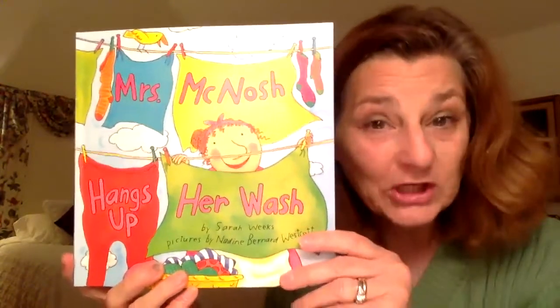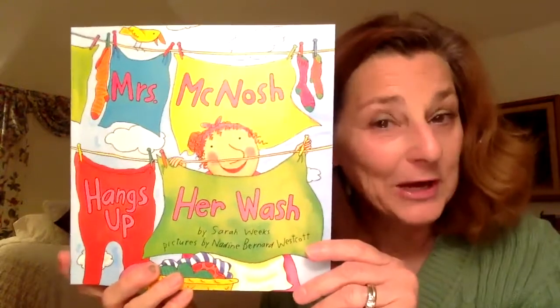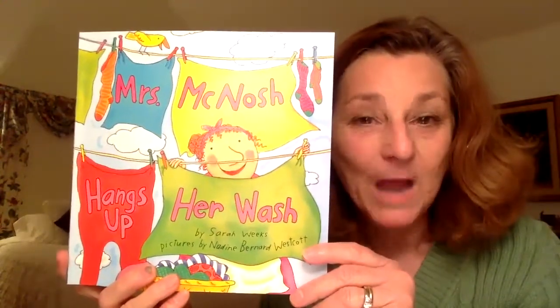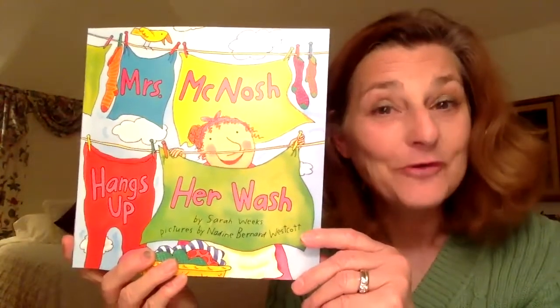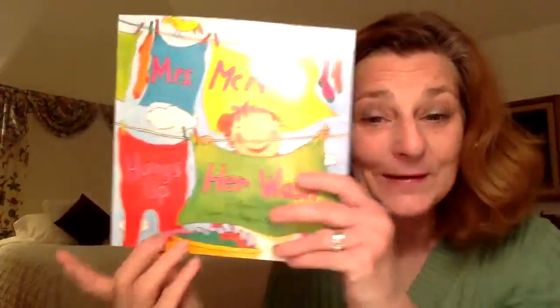What do you think is going to happen at the end of our story? Those are great predictions. Tomorrow, we're going to read and find out what happens. I hope you enjoyed the picture walk today, and I'll see you tomorrow for the read aloud. Bye for now!